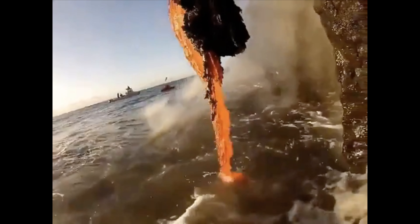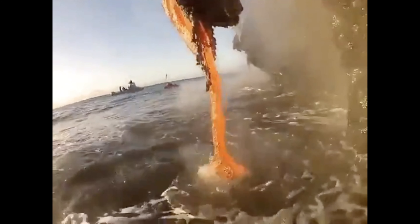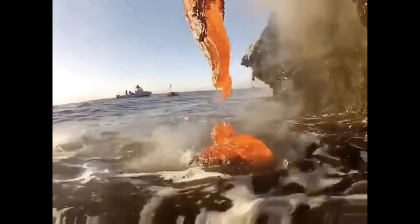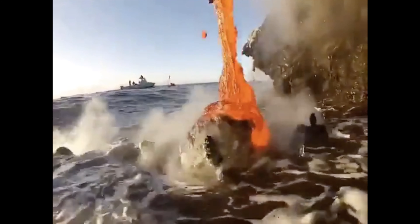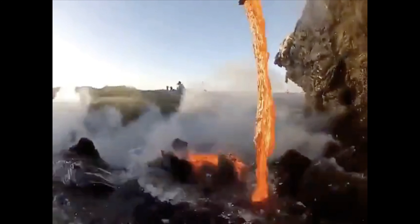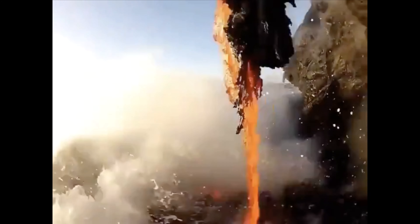What we're seeing here is a lava tube emptying molten rock material into the Pacific Ocean along the coast of Hawaii. This lava flow originates in the mantle hot spot beneath the active volcano called Kilauea.